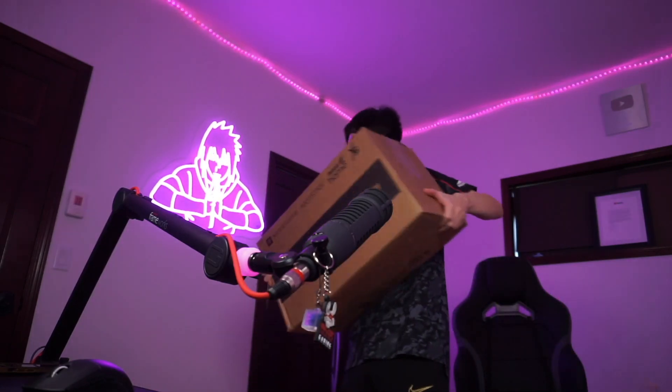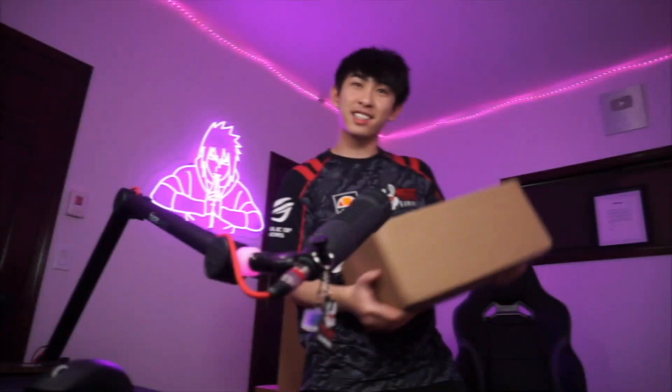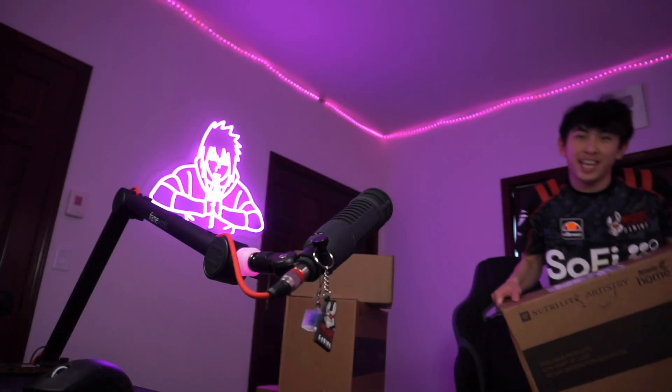XS just sent us a bunch of stuff at my house. There are so many different boxes and we're gonna do some unboxing. Like this is one box, here's box number two, box number three, box number four — this was really heavy — box number six. Let's go with the heaviest box first.